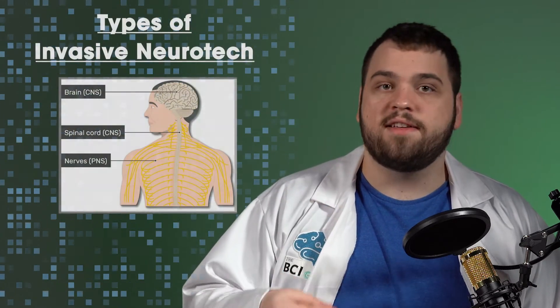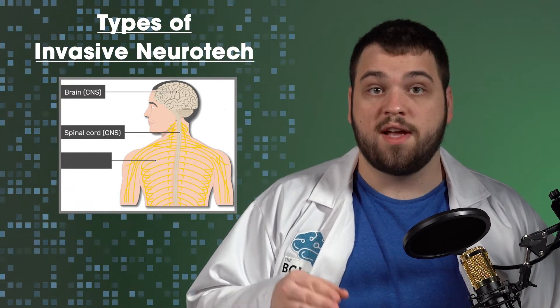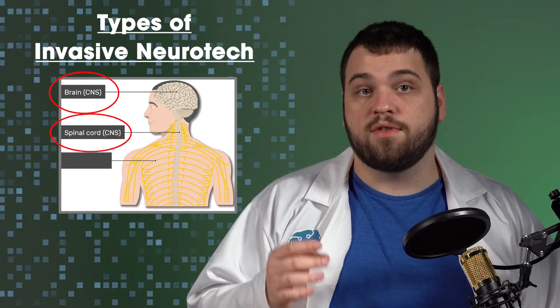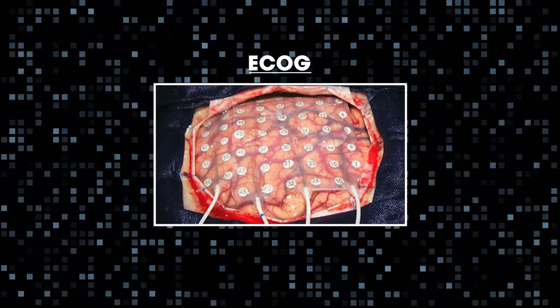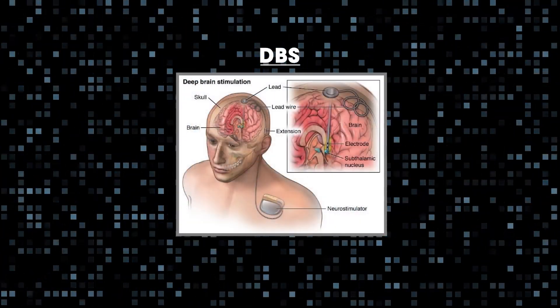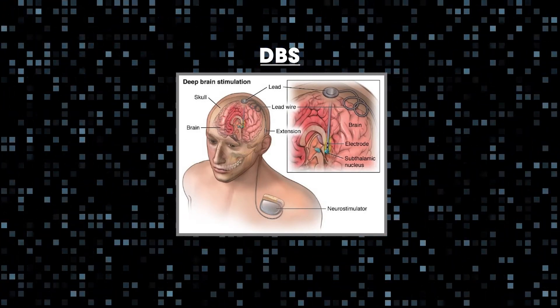There are also invasive neural interfaces which target the central nervous system, which, as a reminder, includes the brain and spinal cord. Some of the most well-known techniques used for invasive central nervous system devices are electrocorticography, or ECoG, which uses flat surface electrodes on the surface of the brain, microelectrode array-based stimulation, and deep brain stimulation, or DBS, which uses depth electrodes to penetrate and stimulate deeper areas beneath the cortical surface.